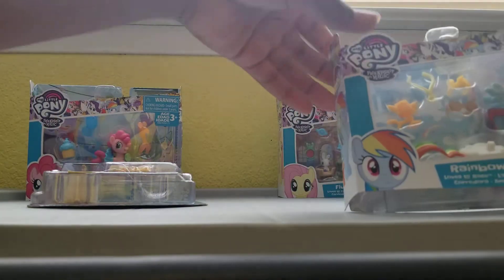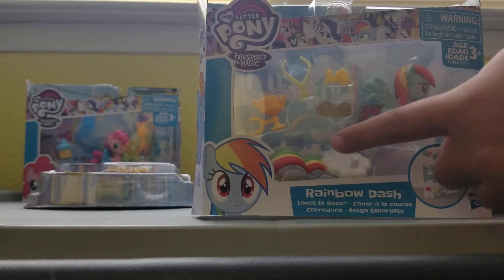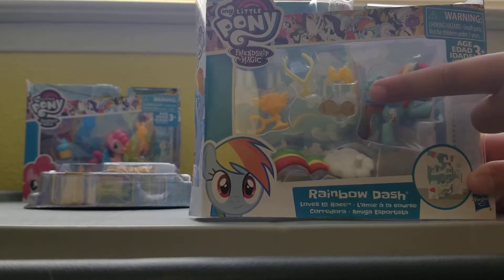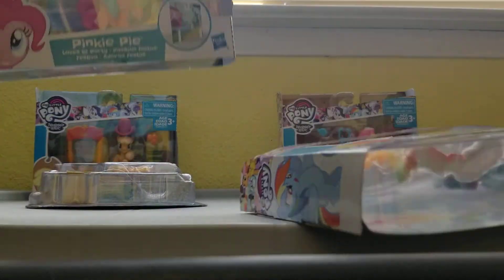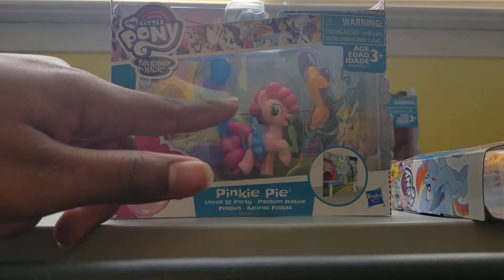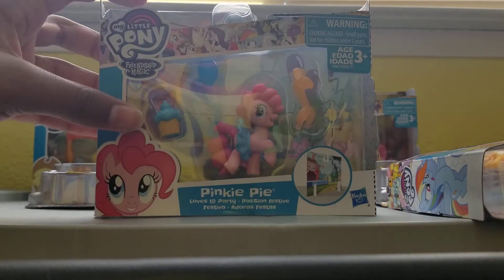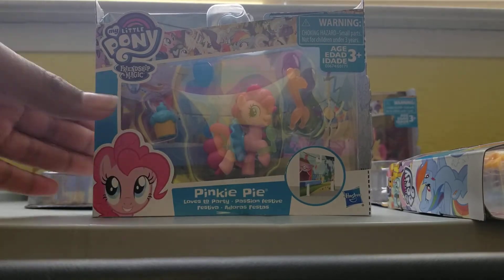I have Rainbow Dash, and she has a stand, like a sonic boom, a headband, glasses, and accessories. Next we have Pinkie Pie, and Pinkie Pie has a cute little blue tutu with a balloon attached to her tail, a cupcake, and a balloon animal — because she's all about partying!